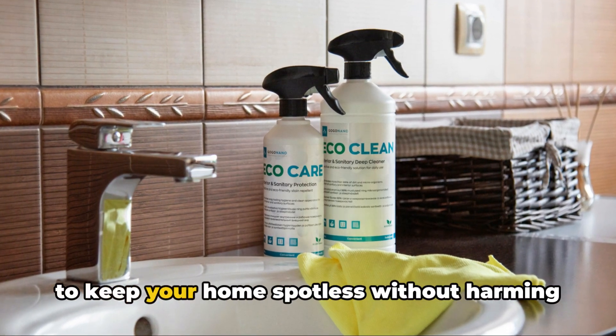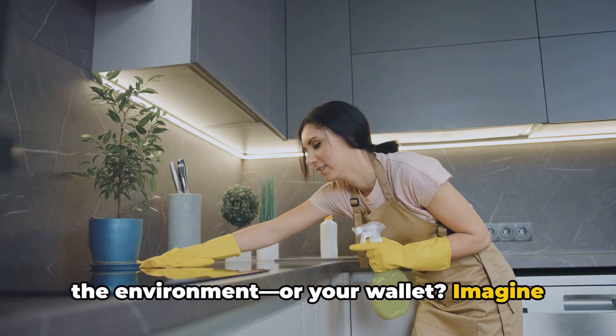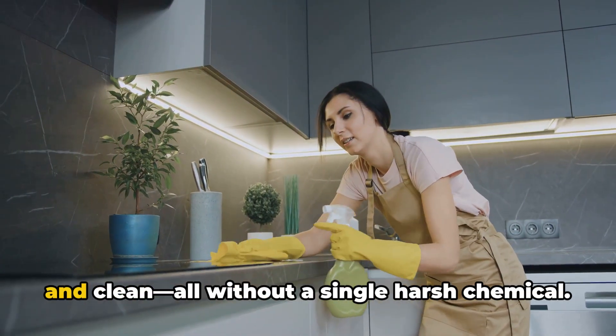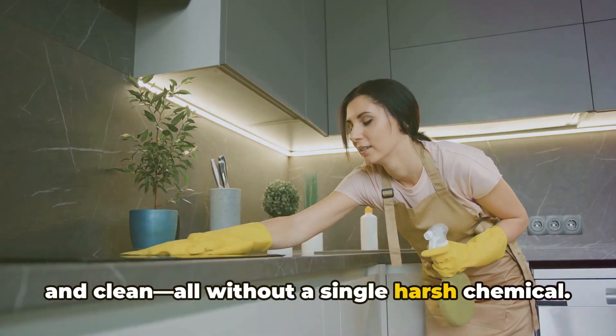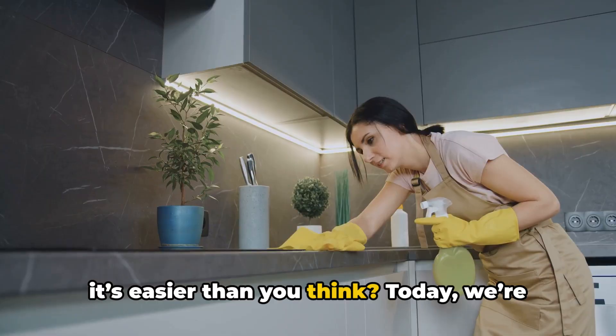Have you ever wondered if there's a way to keep your home spotless without harming the environment or your wallet? Imagine your kitchen gleaming, your floors spotless, and the air in your home fresh and clean, all without a single harsh chemical. Sounds impossible? What if I told you it's easier than you think?